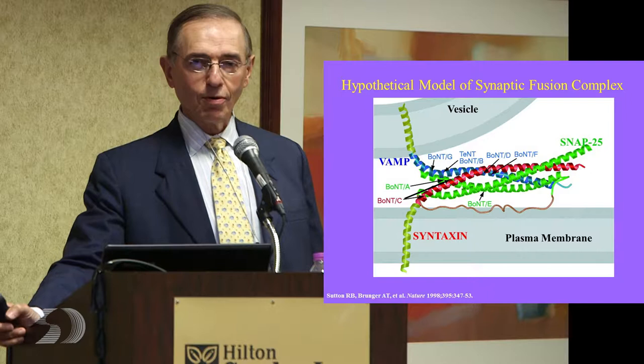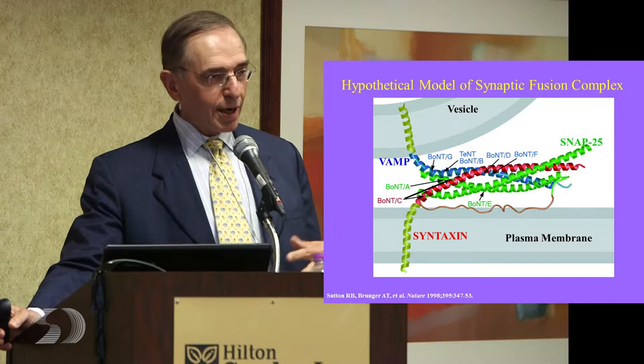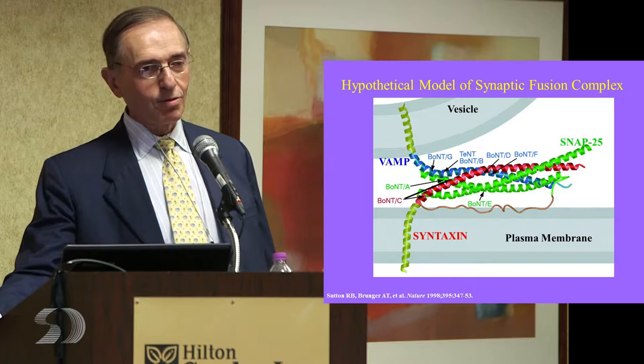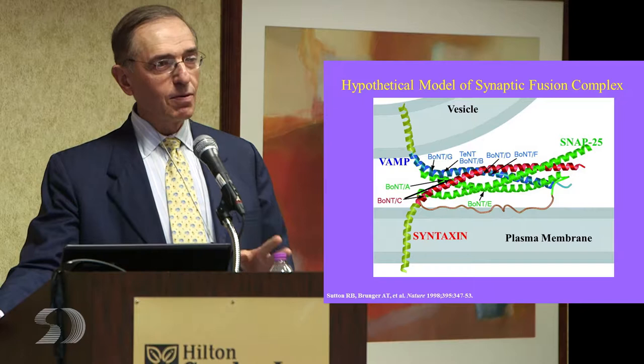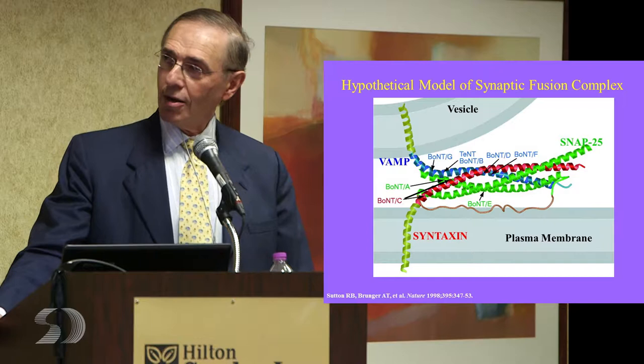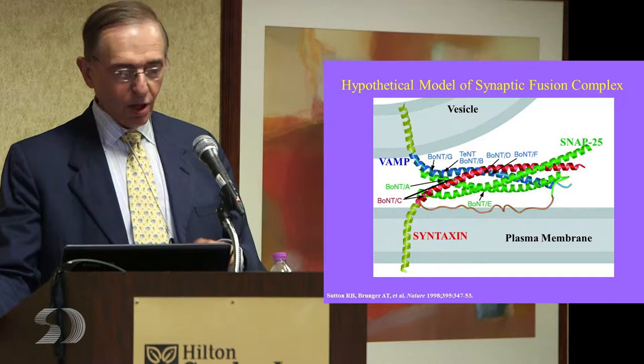The more toxin you have, the more things are weak. So if you have systemic botulism — when you eat poisoned food, it sits in your stomach and manufactures toxin. Over time you keep absorbing toxin, which gets out into your bloodstream and begins to weaken muscle until you're too weak to breathe and move, and then you die. By giving small amounts, you can weaken small amounts of muscle and create a situation where something that worked too much now works less, so the spasms we see in dystonia are less evident.